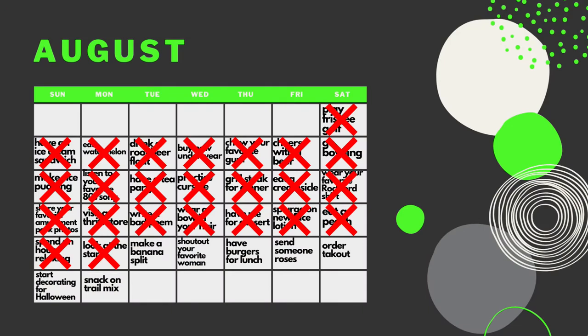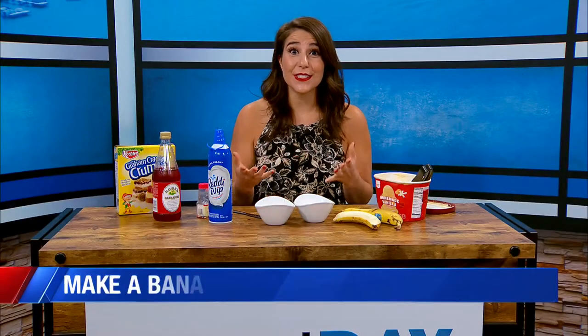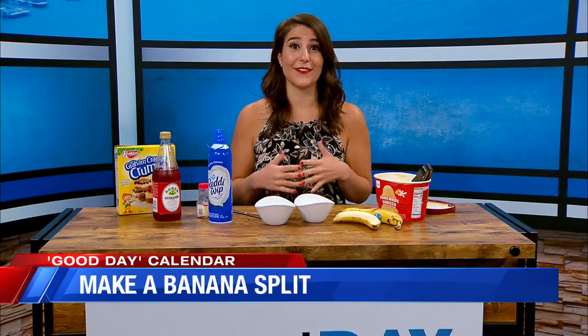So it's pretty easy to figure out that your Good Day Calendar Task of the Day is to make a banana split. They were actually invented in 1904, and the day was coined National Banana Split Day in 2004 after a 100-year anniversary of the dessert.